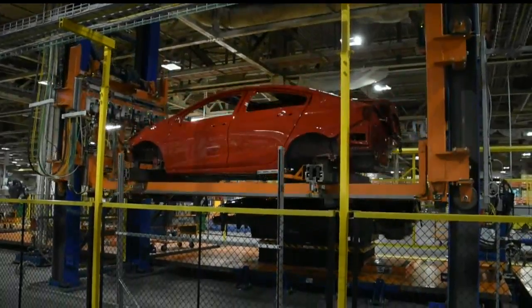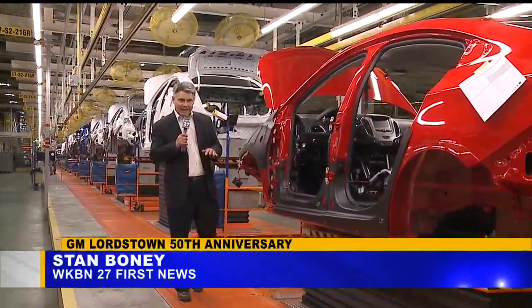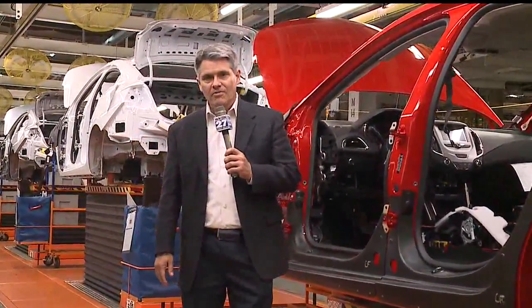From the paint shop, the car is dropped into the trim shop. This is where the bulk of the new investment here at the GM Lordstown plant came from. Total investment just in this area alone: $50 million. Primarily, the trim shop focuses on assembling the glass to the vehicle, building up the doors, and doing the interior assembly.